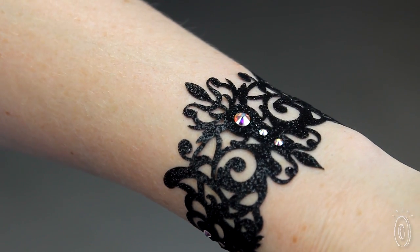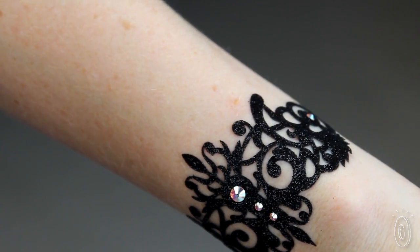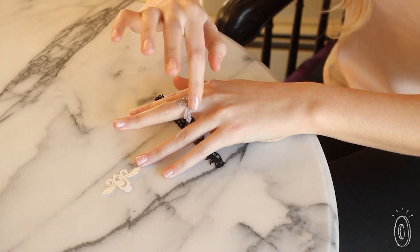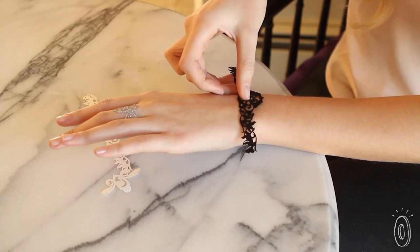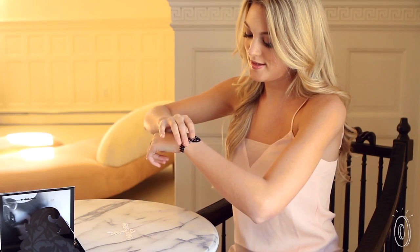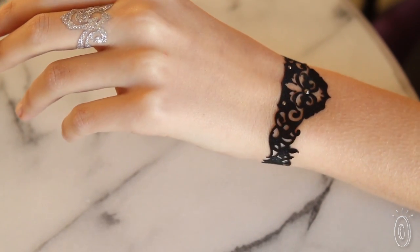They use high-end materials like satin and Swarovski crystals to give their skin jewelry a sophisticated look. Each one comes with a gift jewel that lets you practice positioning it the way you want. Application and removal is simple because the jewelry is adhesive — you press it on and peel it off. If you're careful and don't scrub, your skin jewelry should last for up to three days.